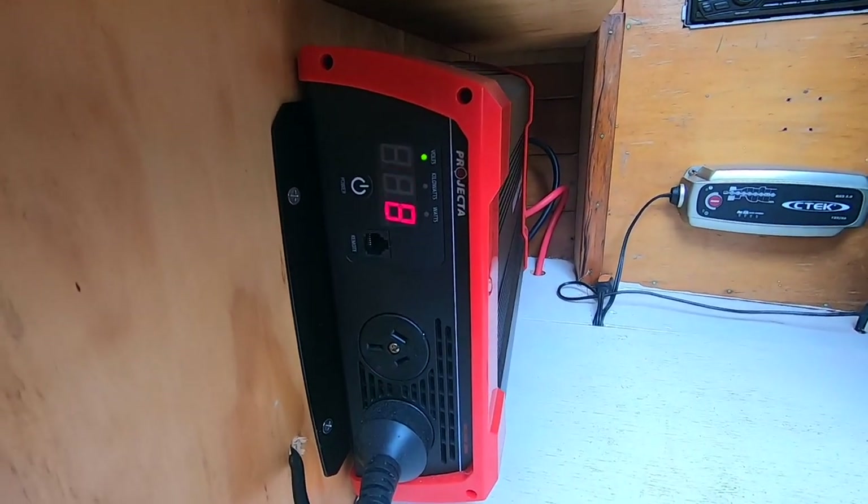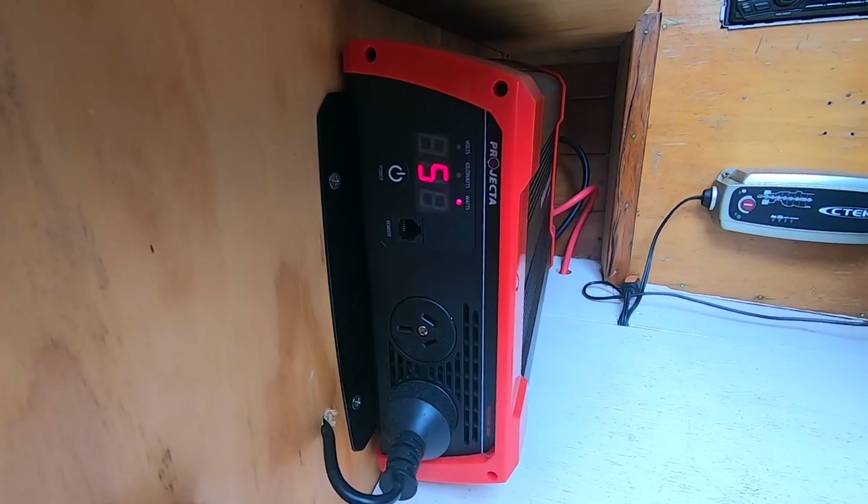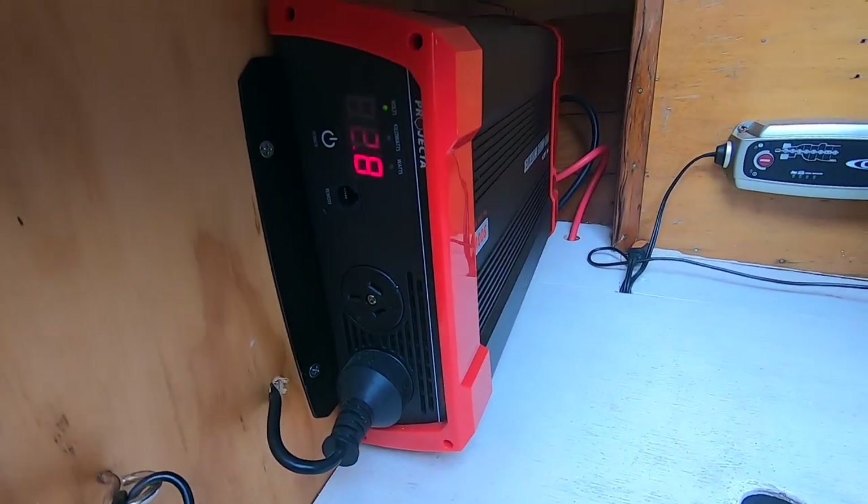Our latest addition is the 900W inverter, which runs our fridge and various electronic equipment.